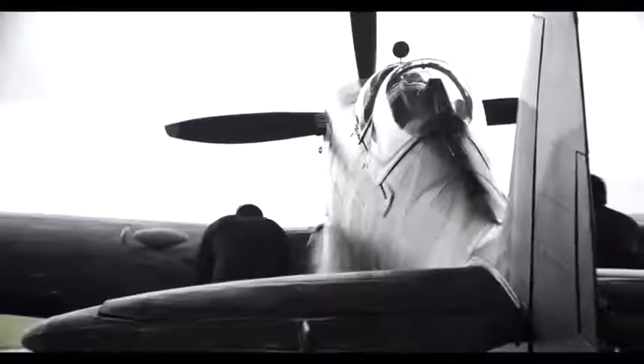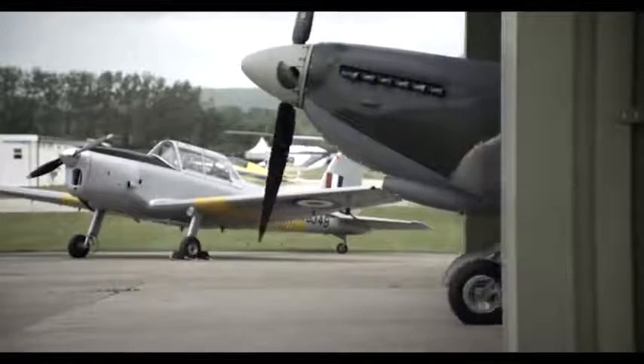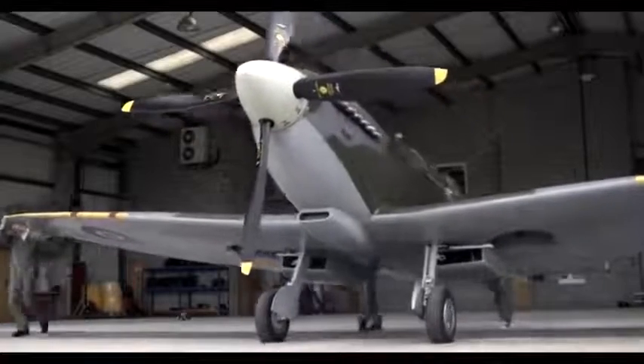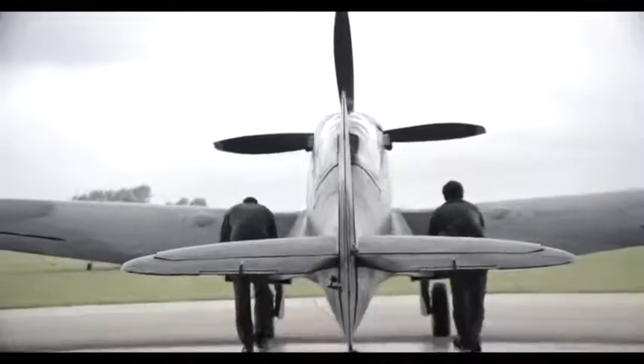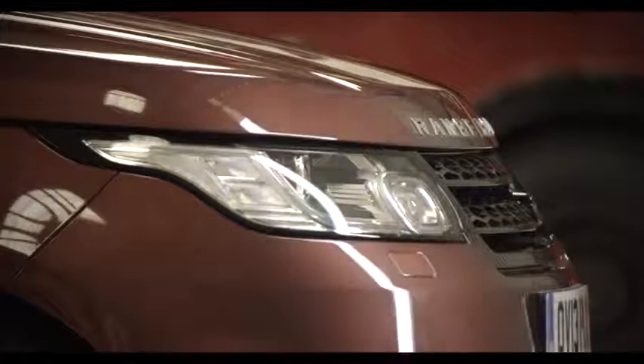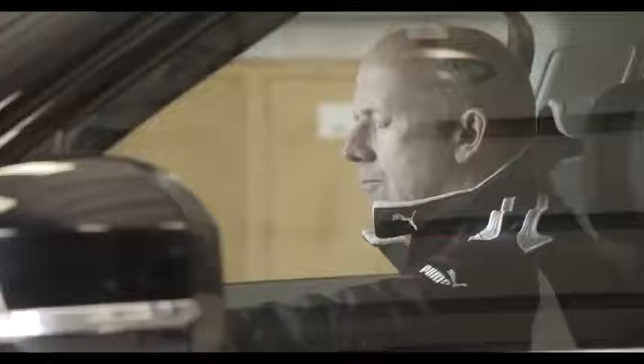I'll be flying the Vickers Supermarine Spitfire TR9 with a V12 Merlin engine, dual stage, dual speed supercharger producing 1,750 horsepower. The new Range Rover Sport we've got today is completely standard — it's a V8 with a supercharged engine, so 510 horsepower. Wheels and tyres are completely standard, so the car's not modified at all.